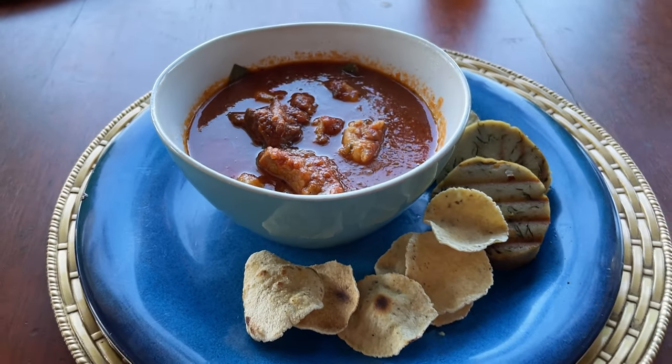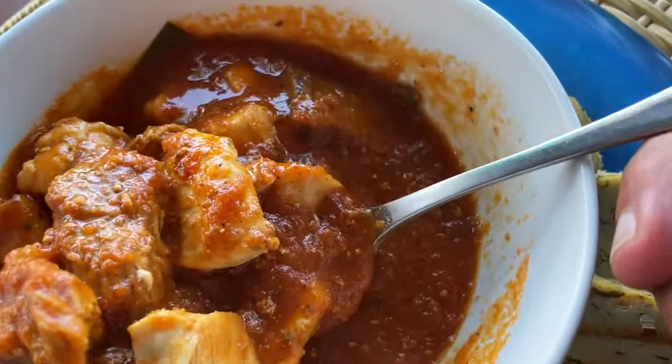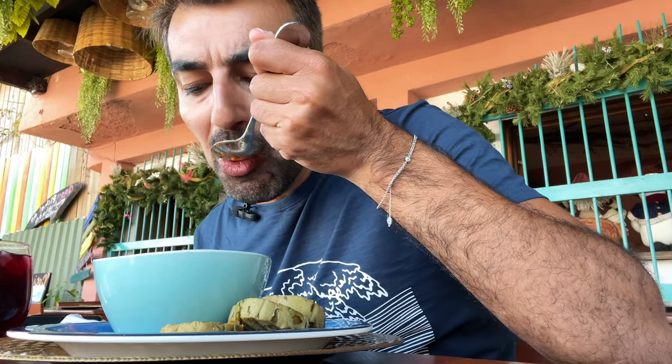Now waiting for my main, which is also Mayan. My main is here — another Mayan dish called chal kum. It's made with three different types of meat, veggies, and spices, and it comes with these little corn things I've never seen before. It has a tomatoey flavor — more like a stew, and quite nice.